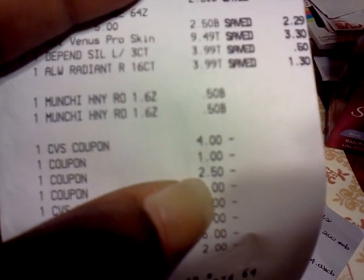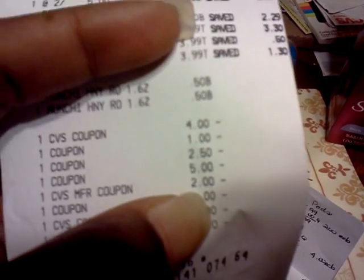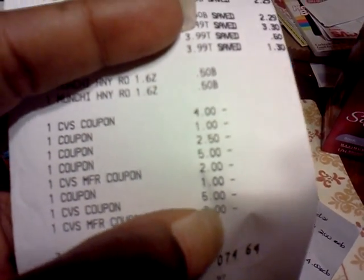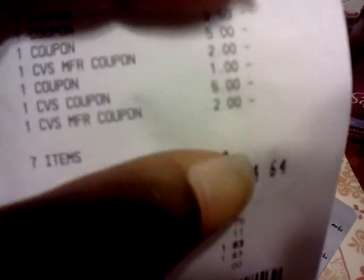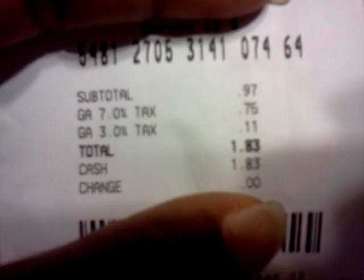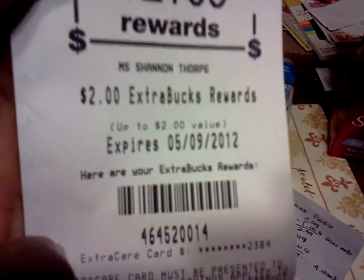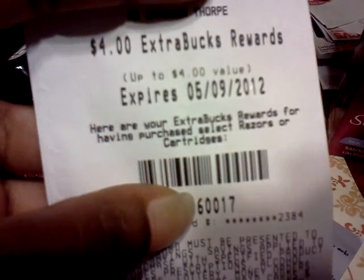The first coupon was $4 off $20. Then the Buy One Get One Free coupon, a $1 coupon from the Always, the $5 Venus coupon, a CVS coupon for the Depends, and some other coupon. The $5 was the Beauty Club reward and $2 was another reward. I paid out-of-pocket $0.97, and with tax $1.83. Then I got back $2 for the Always and $4 for — I think it was the Raisins ECB.